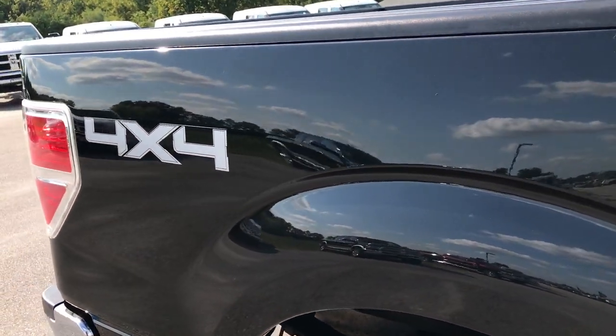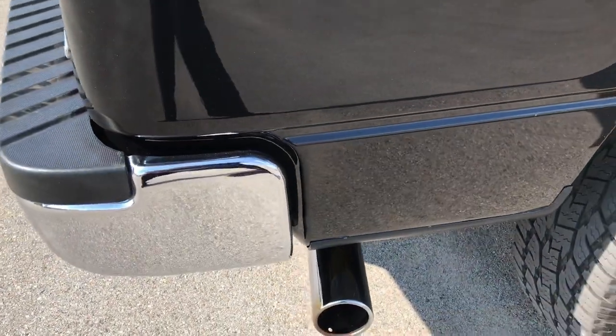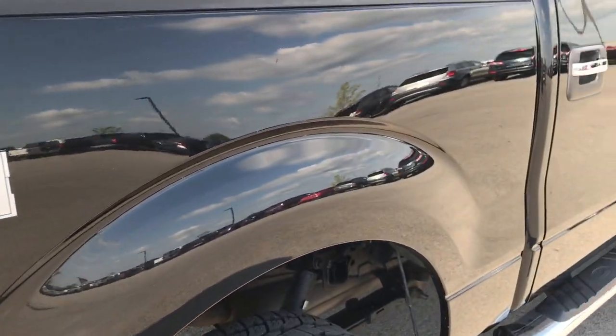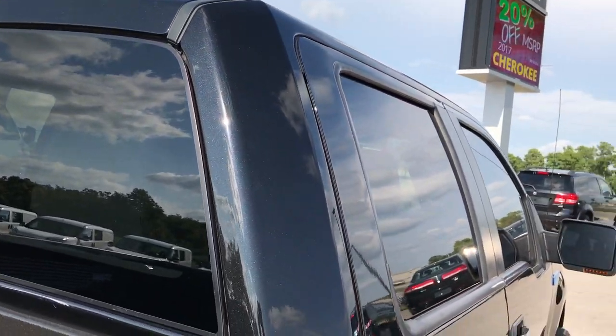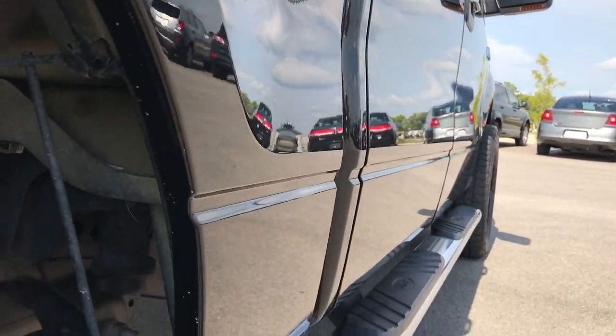So we can give you the most accurate representation of the vehicle as possible, so that if you are far away or even if you're close by and just can't make the trip down, you can still see the truck, hear the truck, and have confidence in the vehicle before you even get here. Very, very clean down this side.